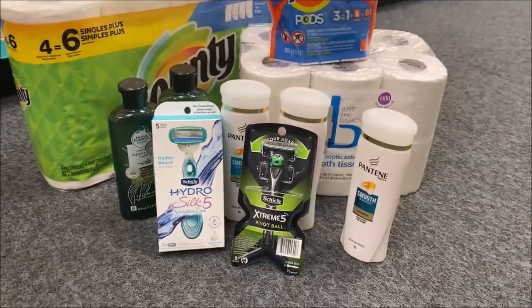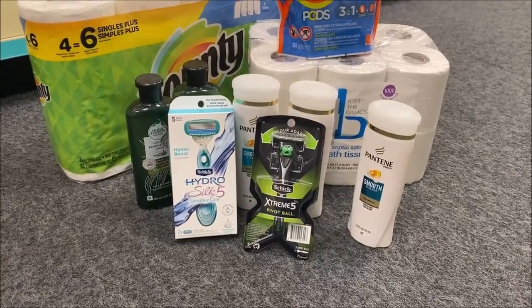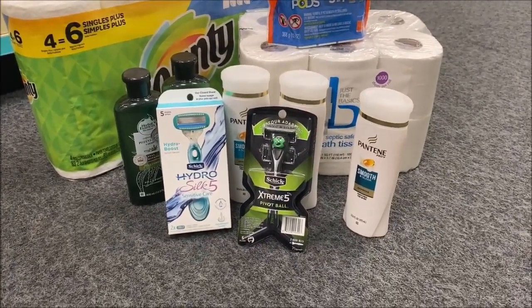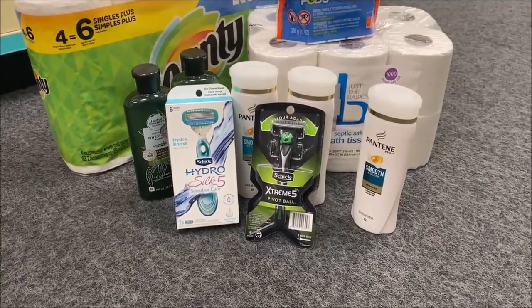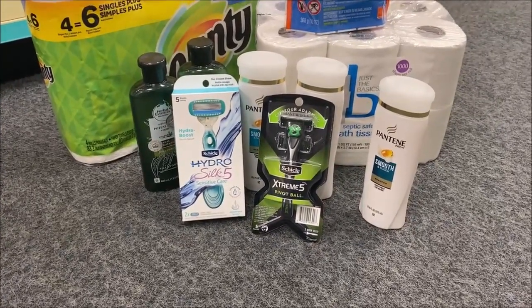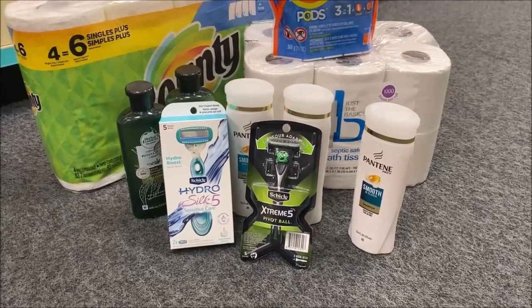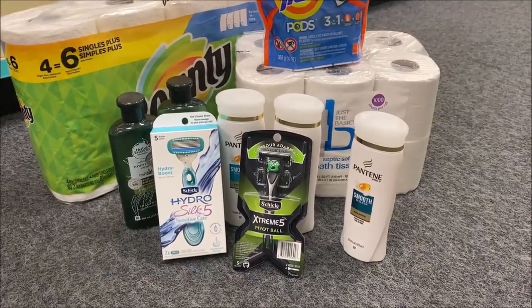Guys, the two razors — that's the next deal. I'm thinking I should really hold off, but I'm going to use my extra bucks on this one. Actually, I have $20, so I'm going to roll both of them and put $20 on my card. The men's razor was $11.99, the women's razor was $12.49. I have a $3 digital coupon for each one. The total of both razors was $24.48. Deduct that $6 in coupons, leaving me to pay $18.48.